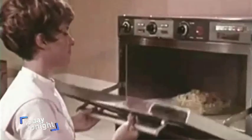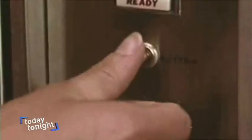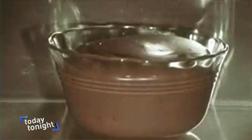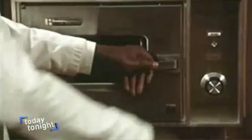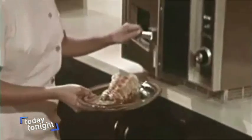The microwave oven revolutionised cooking in the 70s, doing what normally took hours in a matter of minutes. Keep your eye on the chocolate cupcake — it rises faster than you can eat it. Originally developed by NASA for the space program, microwave cooking units like those in the NASA Lunar Receiving Laboratory and this test kitchen are indeed revolutionary.